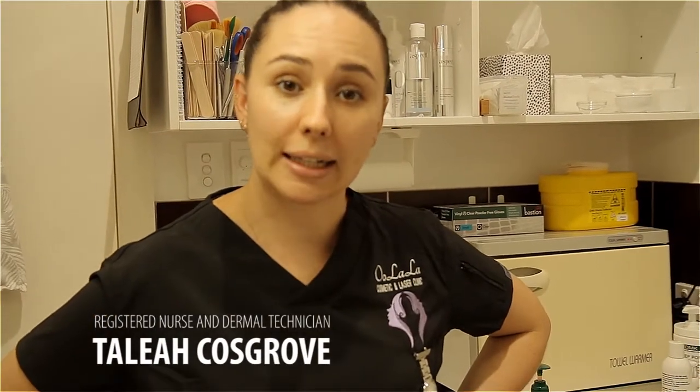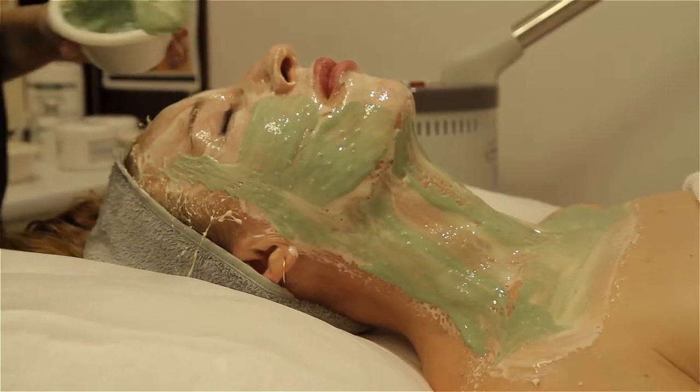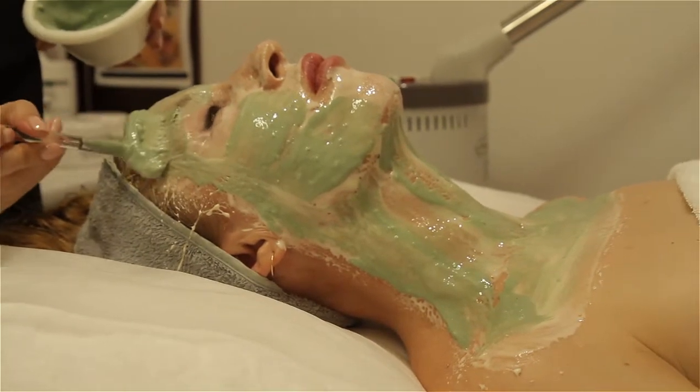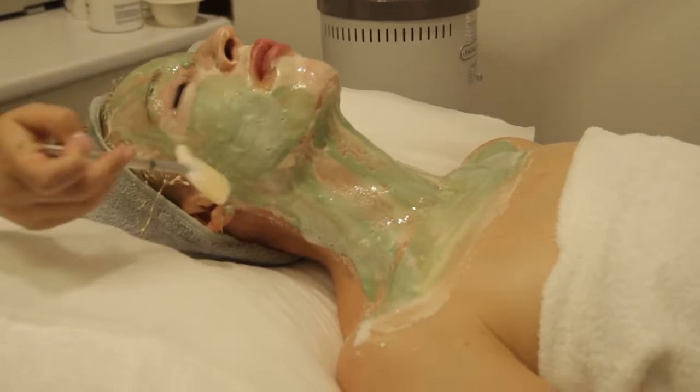This enzyme treatment is designed to tighten and lift by working with the facial muscles. The enzyme 2 — the green one you can see — is one of the main ones that actually stimulates facial muscles. Because they're quite small facial muscles, it doesn't need a lot to be stimulated, and then there's a foaming one that actually activates that and helps with that process.